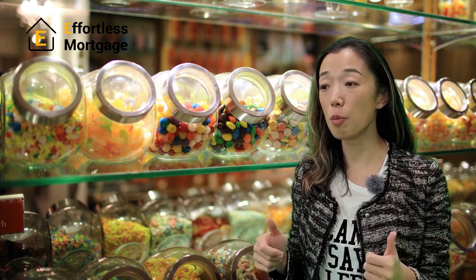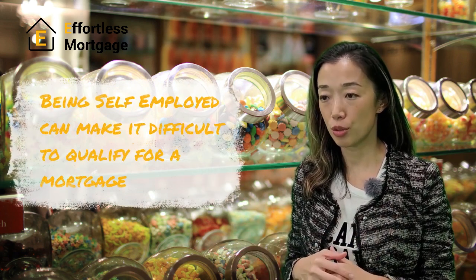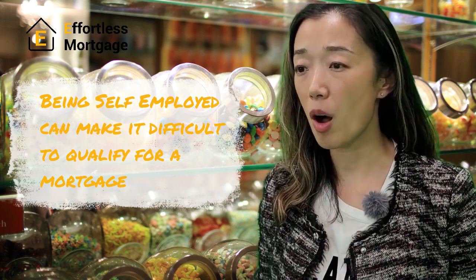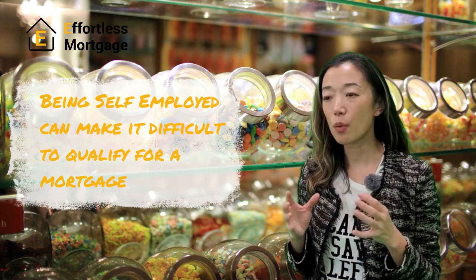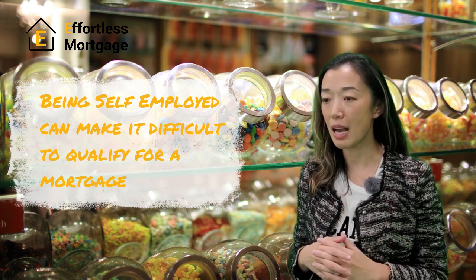Did you know that being self-employed makes it very difficult to qualify for a mortgage in Canada? Yes, that's the unspoken truth. When you're self-employed, you typically show as little income as possible on your tax returns by writing off expenses. When you go to a lender, the likelihood is that they will tell you you won't qualify for a mortgage and you end up missing out on buying opportunities and continue to rent.